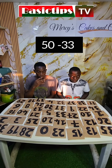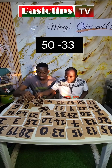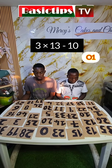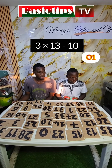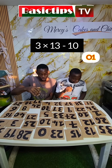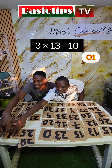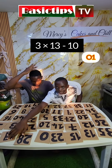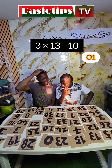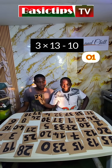Fifteen minus thirty-three. Fifteen minus thirty-three. Seventeen — alright. Three times thirteen minus ten. Three times thirteen minus ten. Wrong. Wrong. Twenty-nine... Correct!